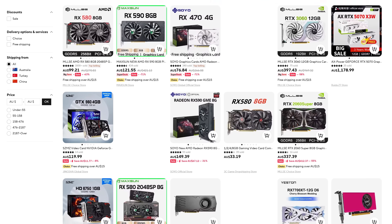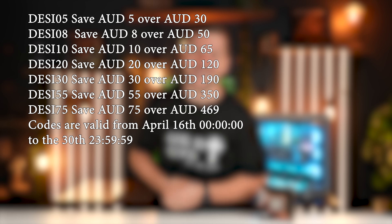The previous cashback event was such a success and so AliExpress is back with another one. So if you really need something for your PC, get in while you can. Check this out — loads of GPUs, motherboards, CPUs. Go check out the prices and see if you can score yourself a good deal. Don't worry, we'll hook you up with some discount codes as well.